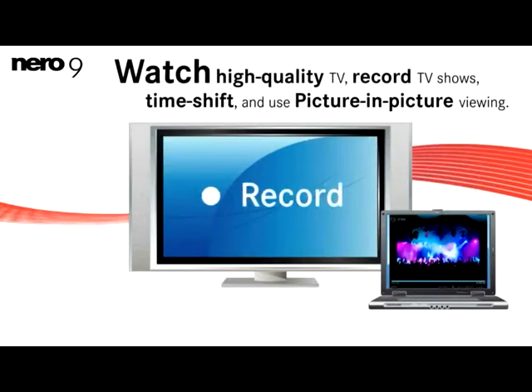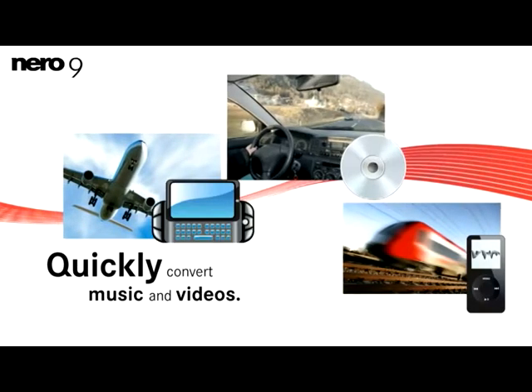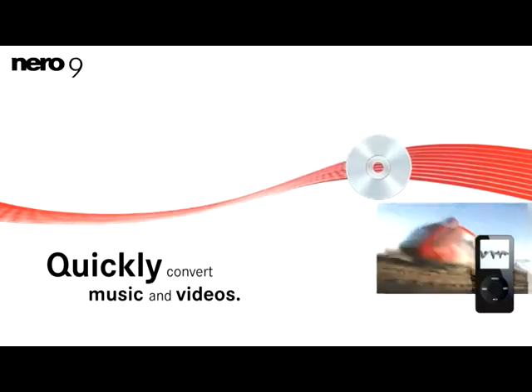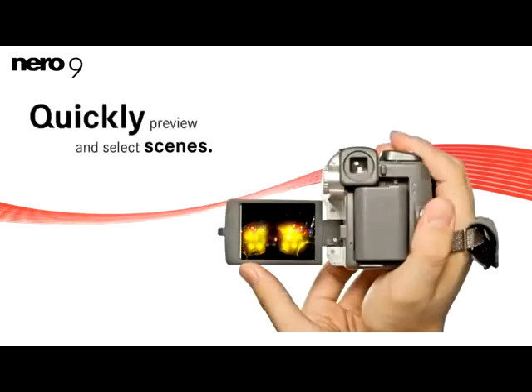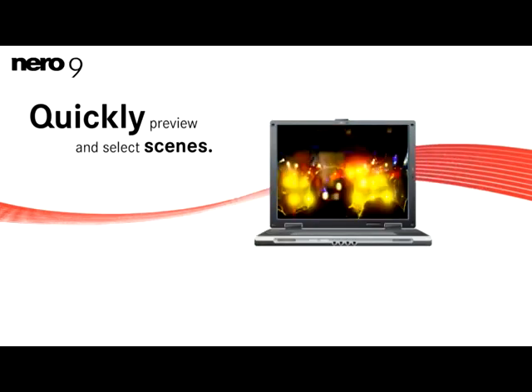With Nero Live, he can watch high-quality TV, record TV shows, time shift, and use picture-in-picture viewing. He can also quickly convert music and videos to burn a DVD or CD to enjoy them on the go. He can even save time and hard drive space by quickly previewing and selecting scenes from his high-definition video and cutting out what he doesn't want to keep.